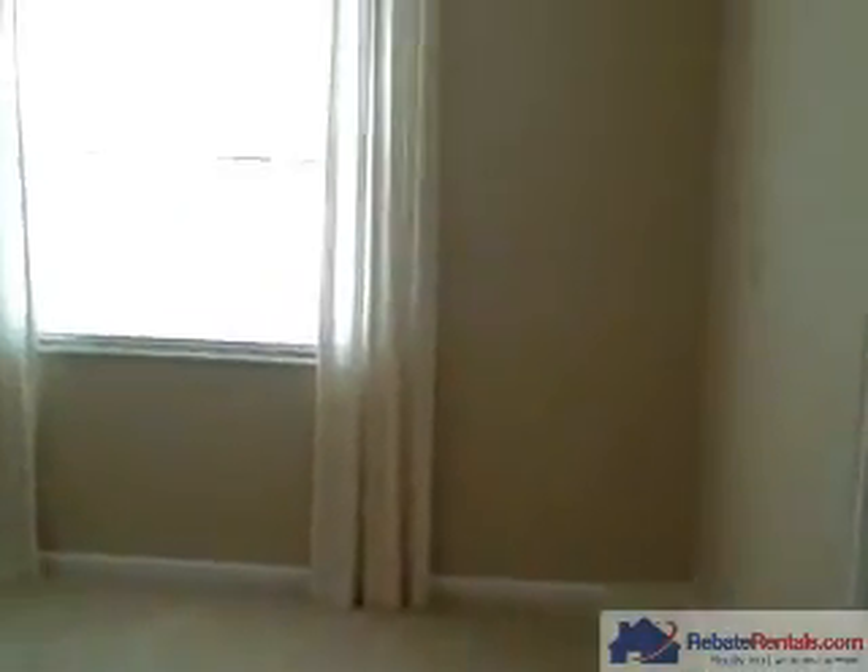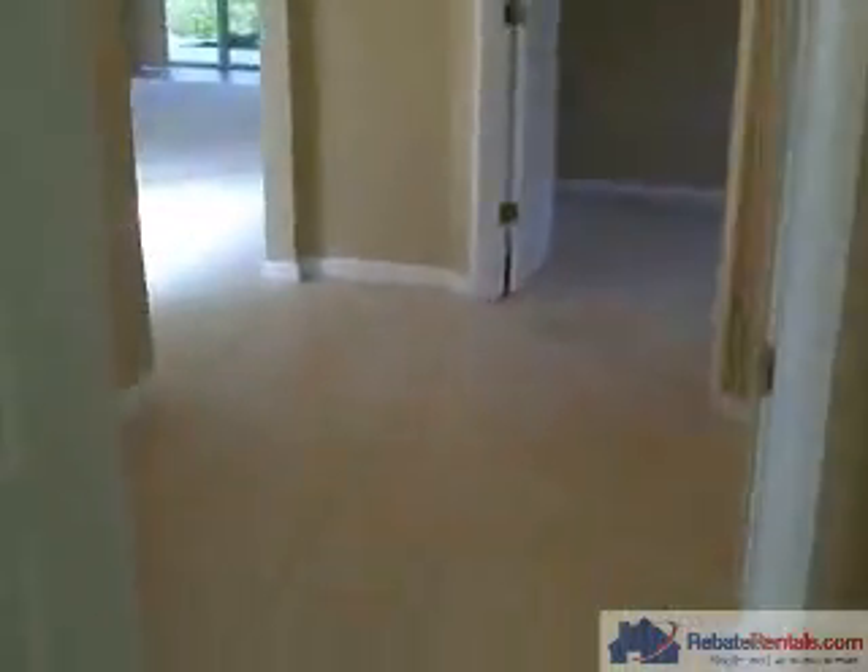This is the third bedroom. Here in the hallway you do have a nice window with plantation shutters.